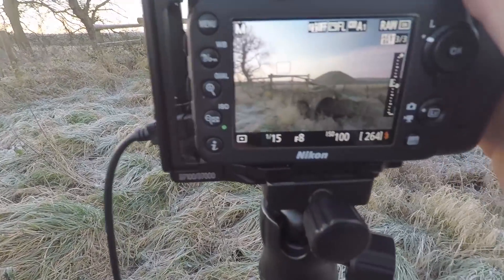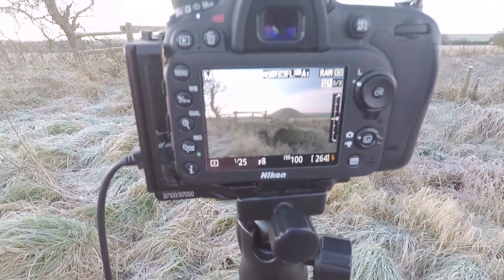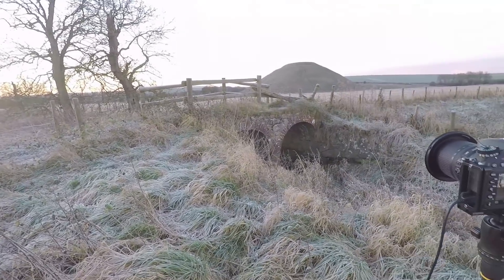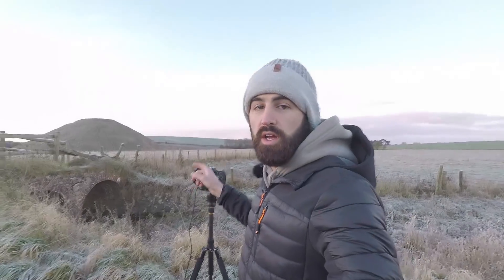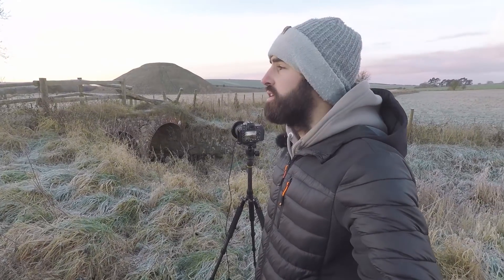I'll quickly show you my settings. At the moment it's 1/25th, f8, ISO 100 — f8 gives me maximum sharpness throughout with this lens. I've got my tripod and cable release and I have been bracketing. No filters — well actually I've got a polarizer on because the polarizer just makes the clouds pop. I spun it on and decided to use it in the end; it just adds detail in a sky that's pretty much detailless.